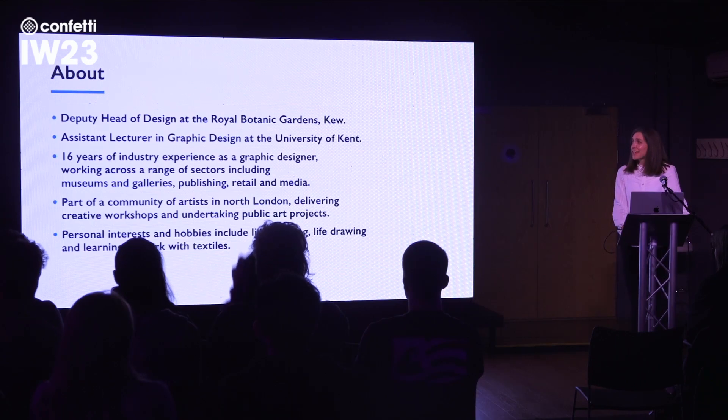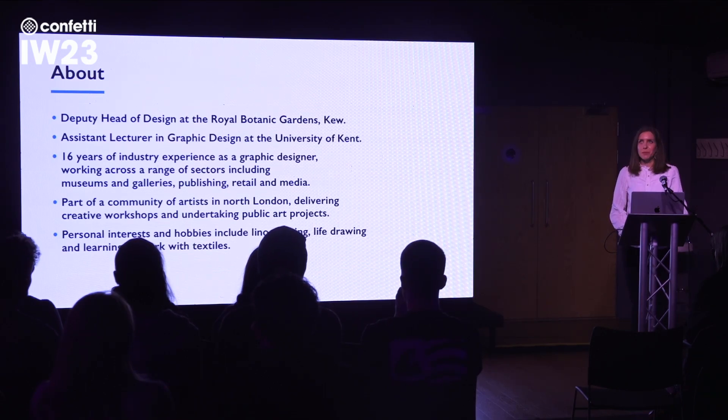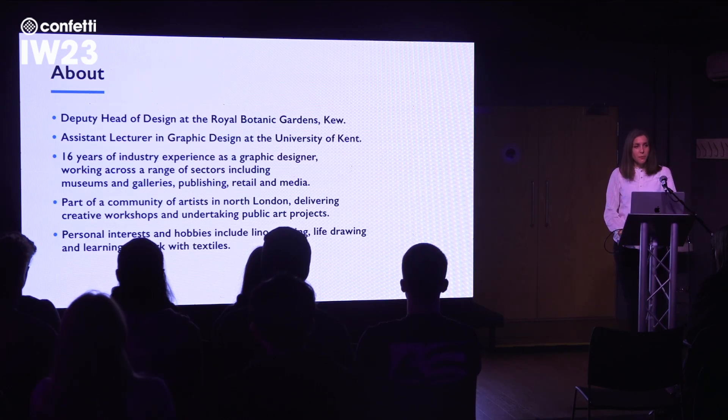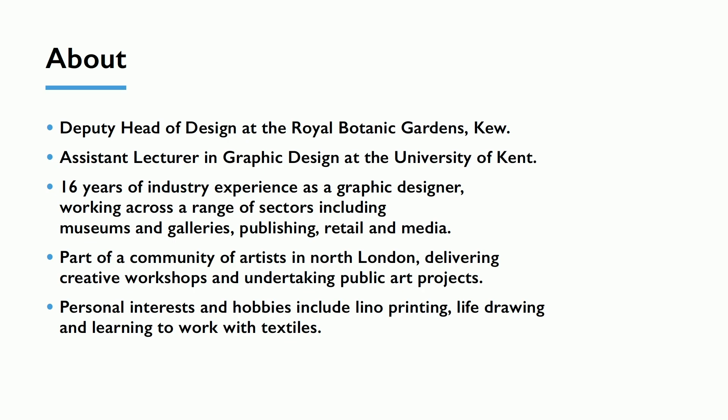So about me — as Lauren said, I'm Deputy Head of Design at the Royal Botanic Gardens Kew. I sit in a team of nine people; I deputise for the Head of Creative Services. We have four designers in the team, one of which is digital, so I line manage them and also work as a designer myself. We have a production controller, a studio manager who manages workflow through the studio, and a copy editor as well.